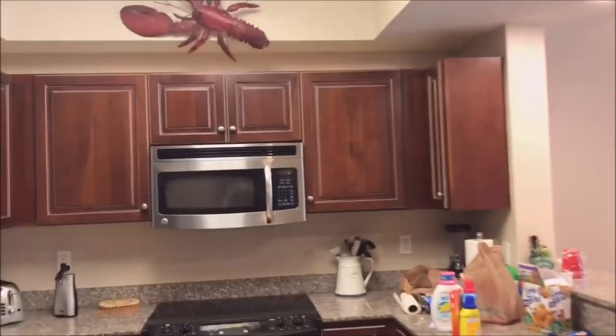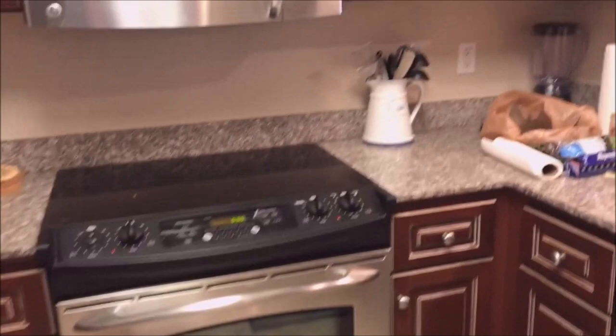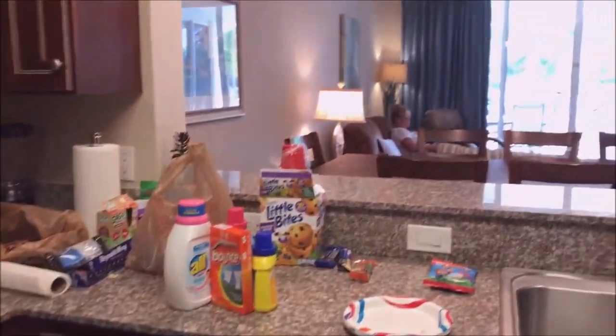Here is the kitchen. And look at the living room.